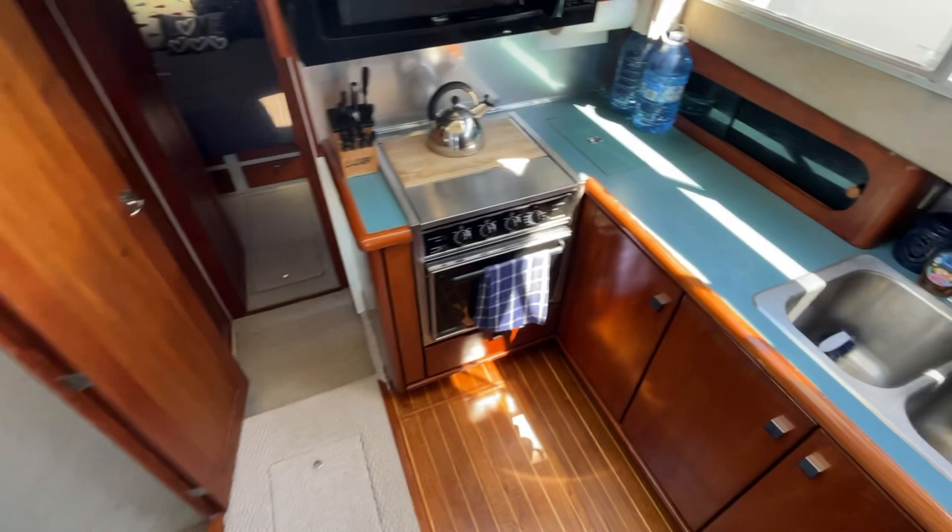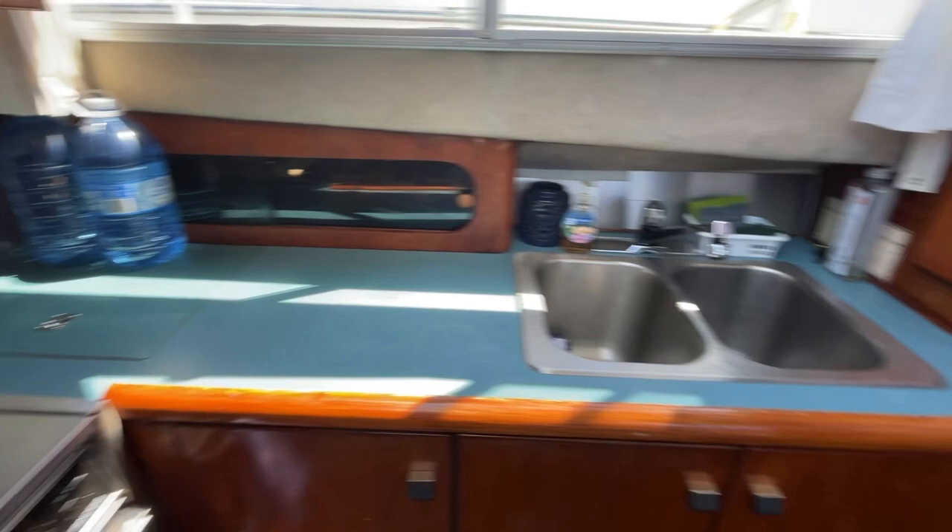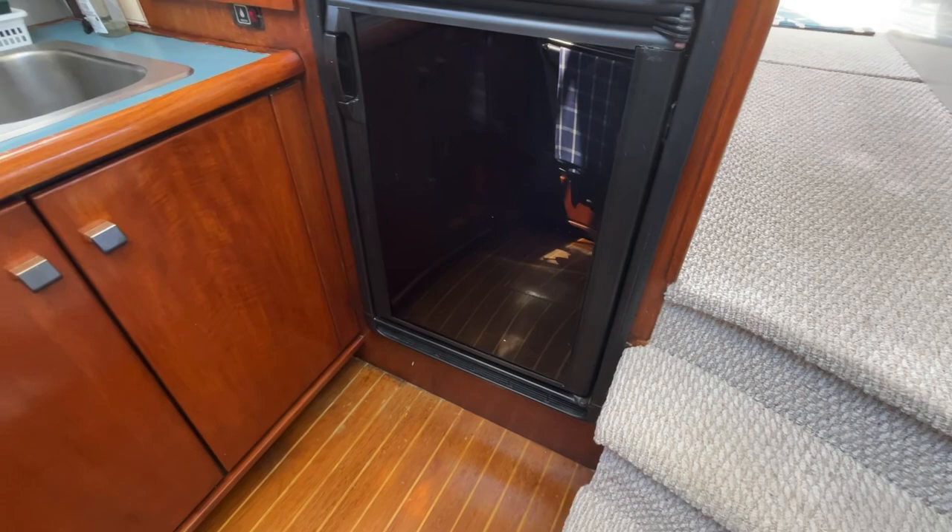Three steps down you get into the galley. Well equipped galley as you can see — got the four burner cooktop, oven, convection microwave, and lots of great counter space. Double sink and a fridge freezer combo.